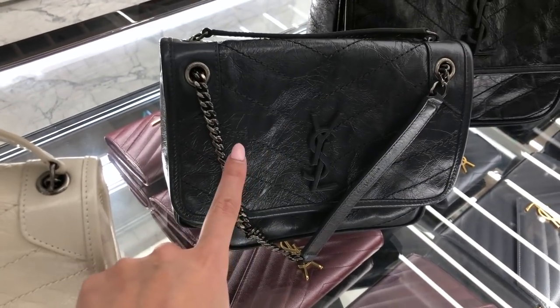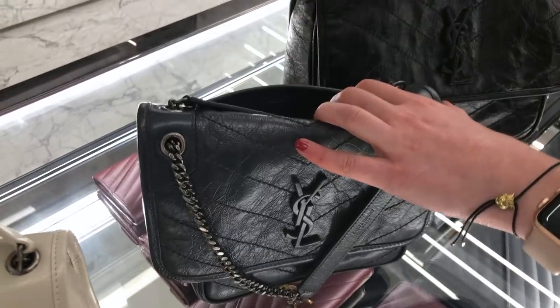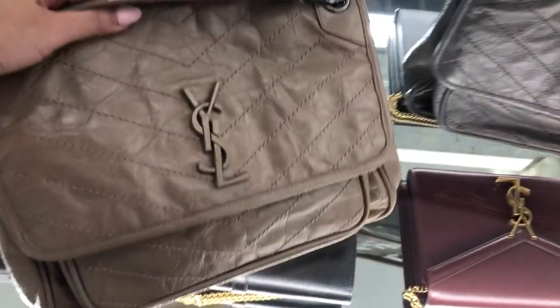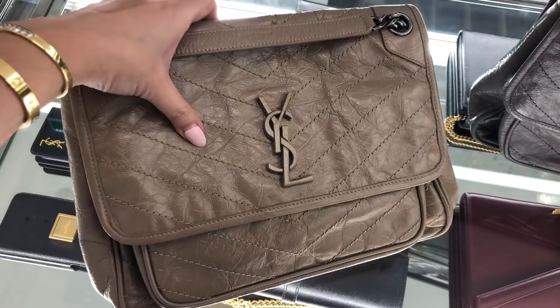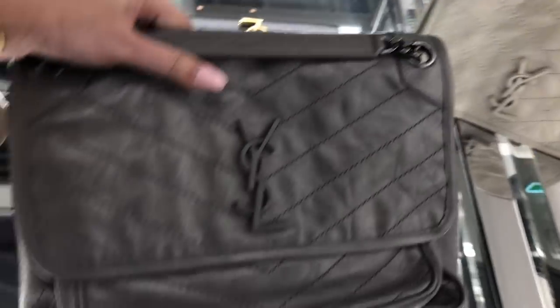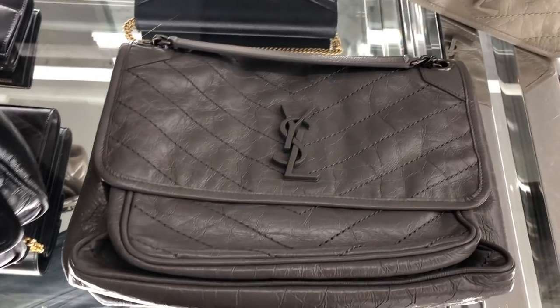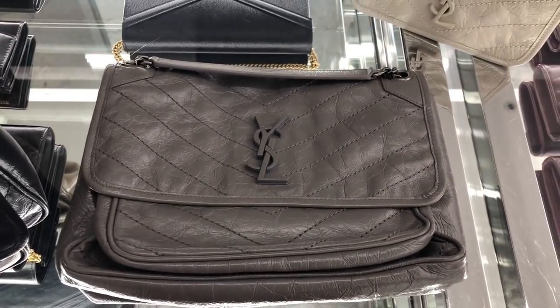I'm really loving this baby size. It comes in this sort of beige color — they call this aged calfskin, because it's quite distressed. And they've got this gray, which is called a fog, I believe. So this is in the medium size, but I'm really liking the darker gray. Let me try them on for you so you can see what they look like on me.